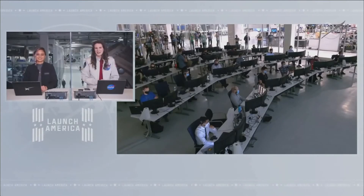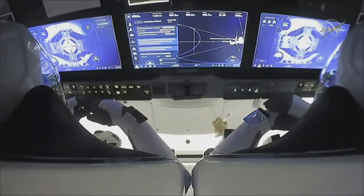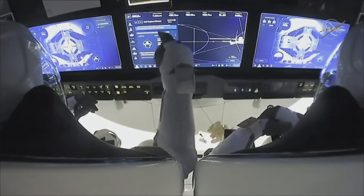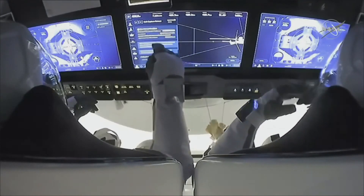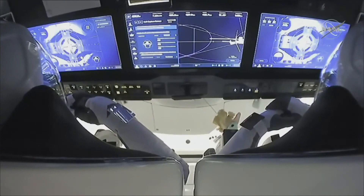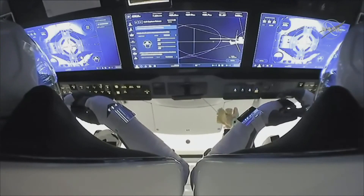Crew Dragon is now at the International Space Station. This view over the shoulder of our commander and our pilot, Mike Hopkins and Victor Glover. They are watching this all unfold via these three displays.